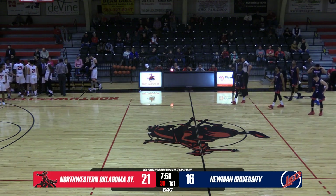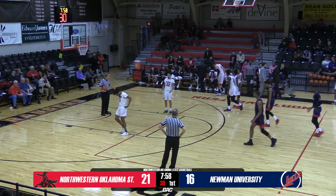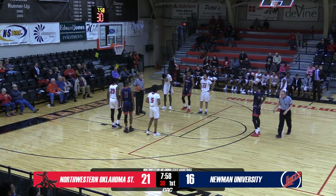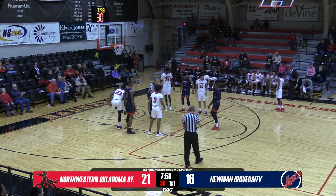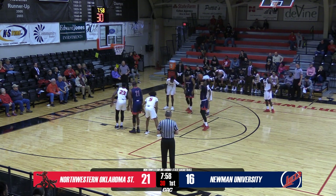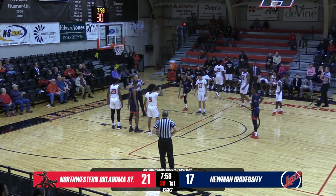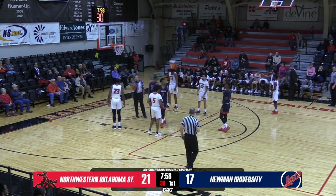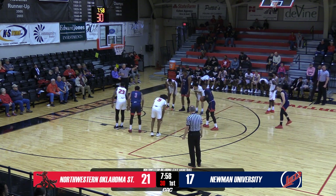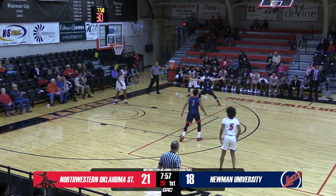Out of the timeout, Newman at the free throw line. Updated shooting totals: Northwestern 9 of 23 for 39%, 3 of 10 from three for 30%. Newman 5 of 14 for 35%, 2 of 6 from beyond the arc for 33%. Newman is 4 of 6 as a team at the foul line. Walker going to the free throw stripe — he's 1 of 2 so far this evening. First free throw is good. Trayvon Andres checks back in for the Rangers, Elijah Parks will sit. Great quality minutes from the redshirt sophomore. Second free throw from Walker — good, makes both. 3 of 4 now for Demetrius Walker.